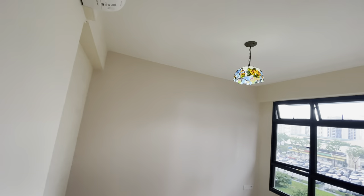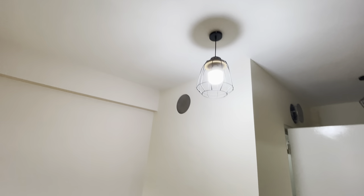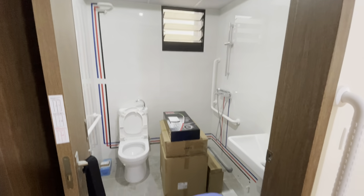We've got the lights installed, and our little fan lights in the hall and the doorway. There are lots of stuff delivered in the bathroom, ready to be fixed up.